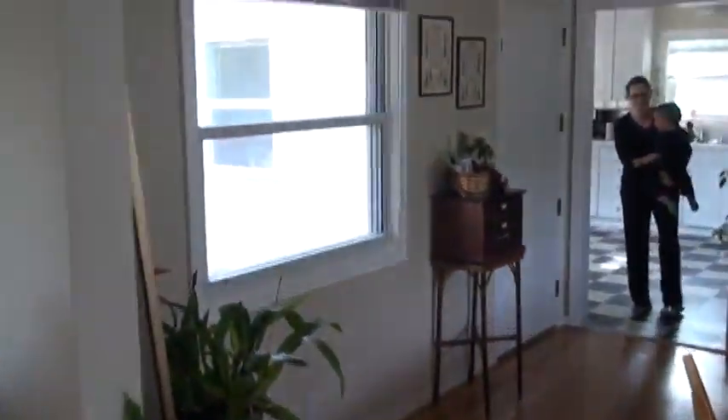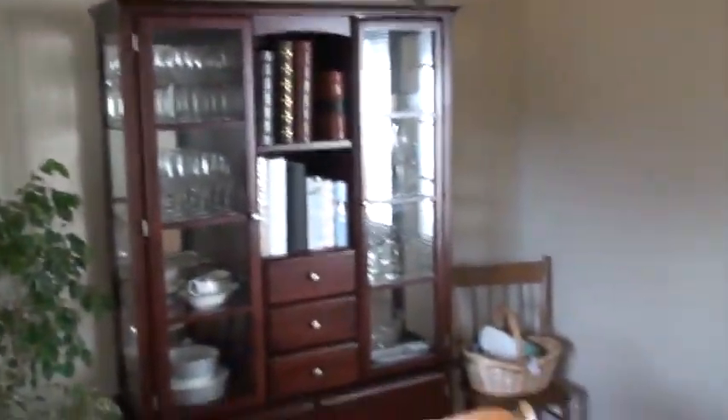Dining room, here it is. Look at this. Windows. It's the sewing machine. Window. Here's the china cabinet table.